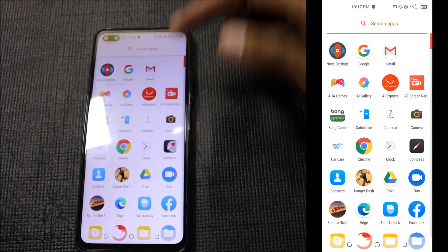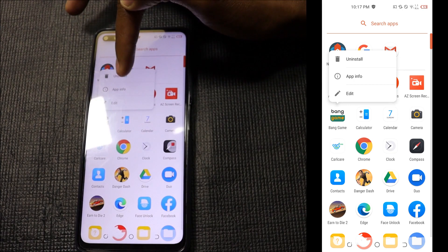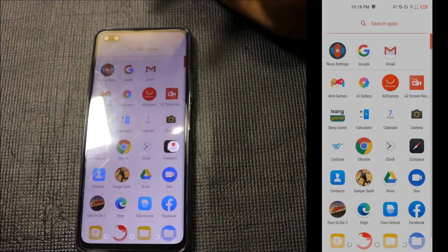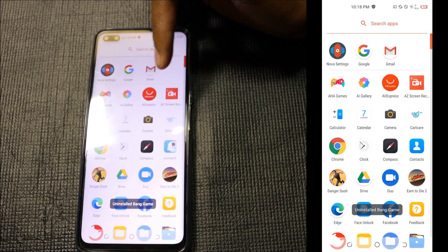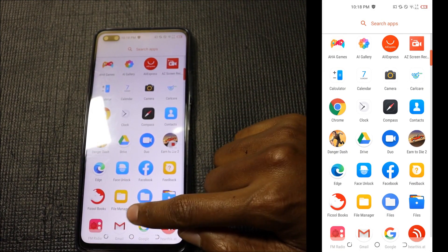The other application I want to uninstall is called US Bang Game. Just uninstall it. Any bloatware that you find annoying — just uninstall it right away.